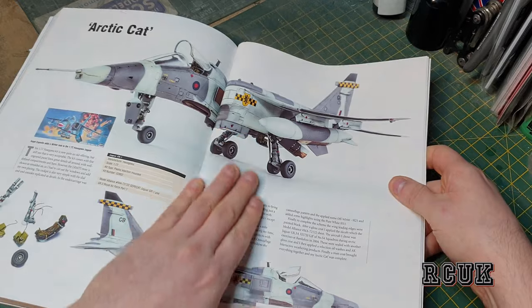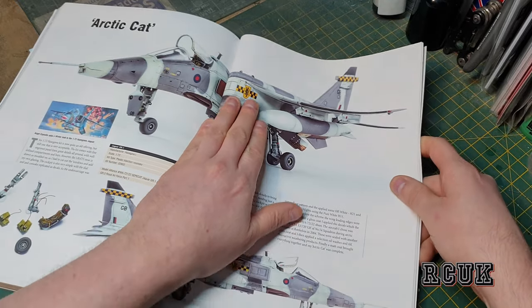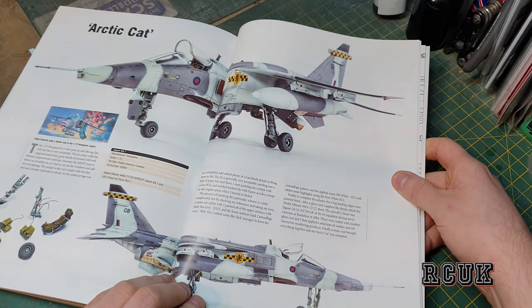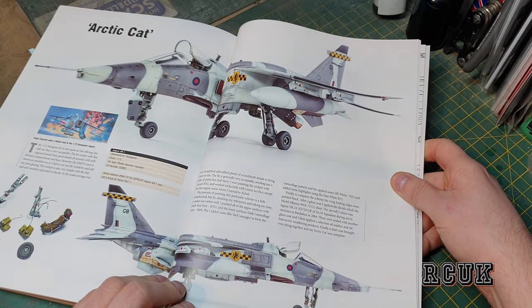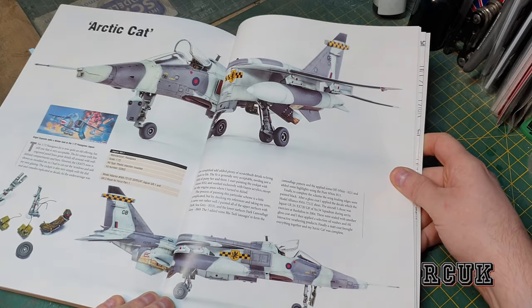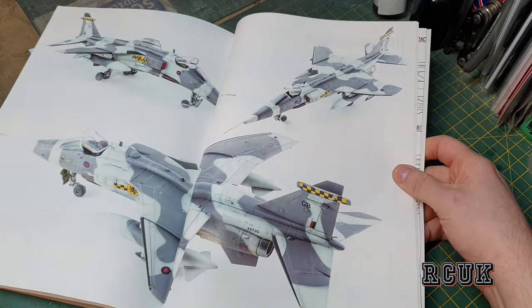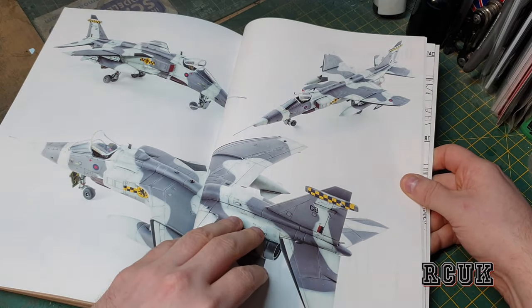We have this one — the ice cat or snow arctic cat scheme — which is pretty cool. I like the Jaguar in this scheme, like I mentioned before. This is a 1/72nd scale build from Acid Grower — pretty nice, very nice indeed.